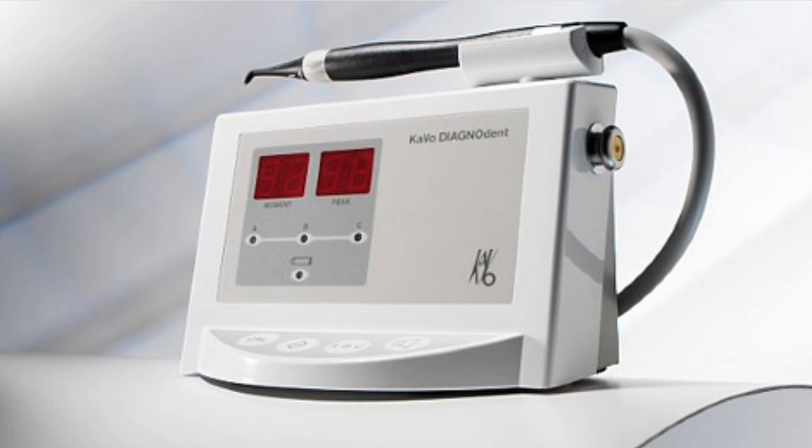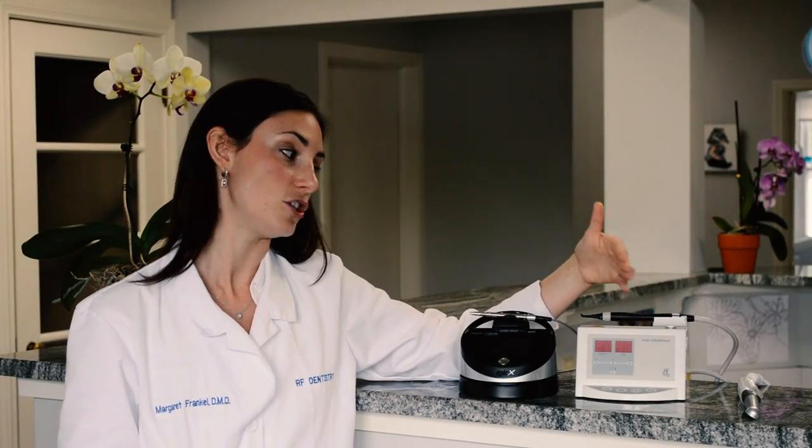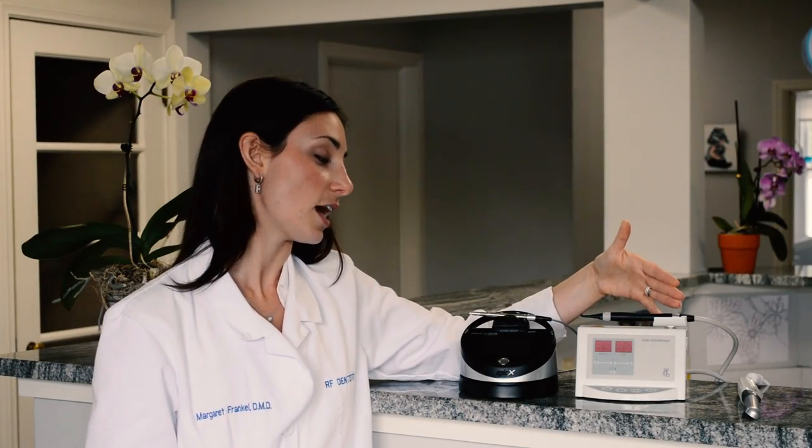Second, I'd like to talk to you about the CAVO Diagnodent Laser. This is also a laser, but it's used differently than the Soft Tissue Laser. The CAVO Diagnodent Laser has the ability to diagnose cavities that are undetectable by x-ray. So we can detect a very small cavity in your mouth, and if we need to, we monitor it, and if not, we can fill it. One of the benefits of this is by diagnosing a cavity early, we can preserve tooth structure so that more of your tooth can remain healthy.